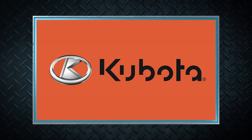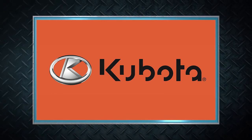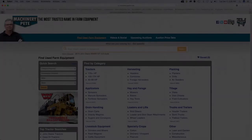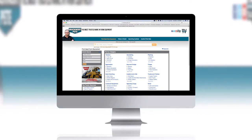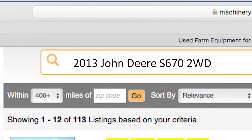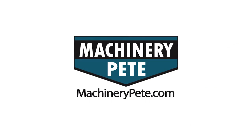Machinery Pete TV is brought to you by Kubota — together we do more. Your next piece of equipment is on MachineryPete.com. Search equipment from dealerships across the country to find what you're looking for, only on MachineryPete.com.